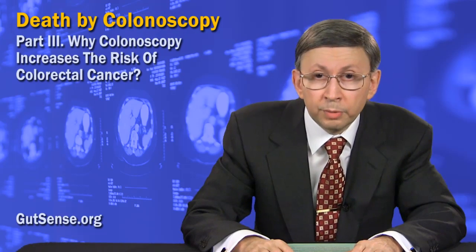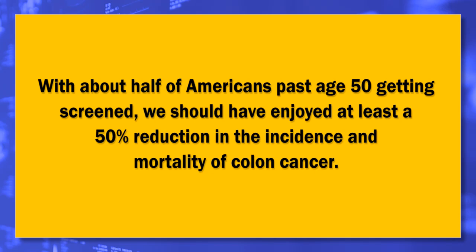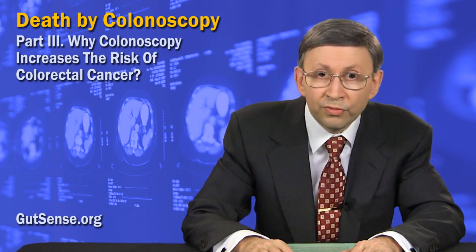Or how about this undeniable fact as proof? If screening colonoscopies and resulting polypectomy were indeed effective, with about half of Americans past age 50 getting screened, we should have enjoyed at least a 50% reduction in the incidence and mortality of colon cancer. But instead we have a 22% increase in incidence, while the number of deaths remains practically the same.